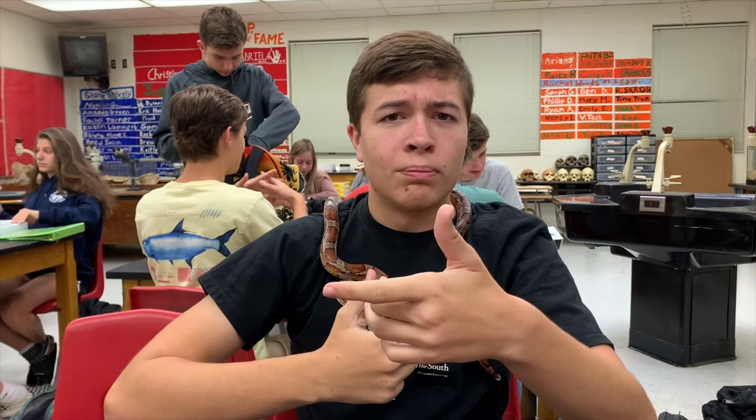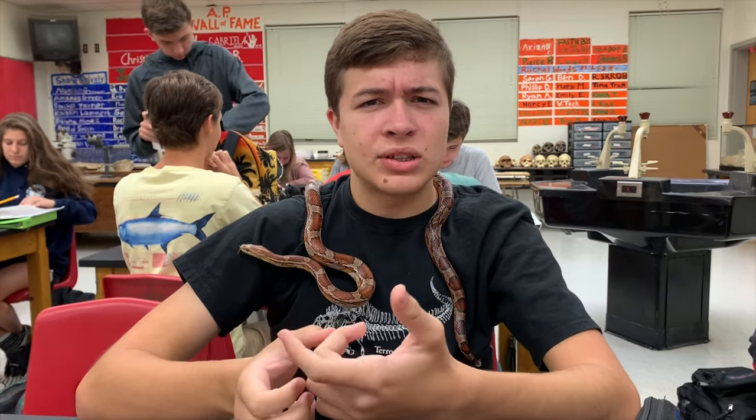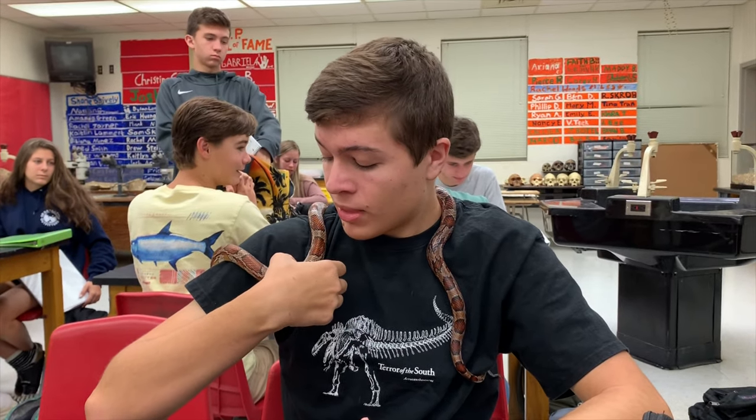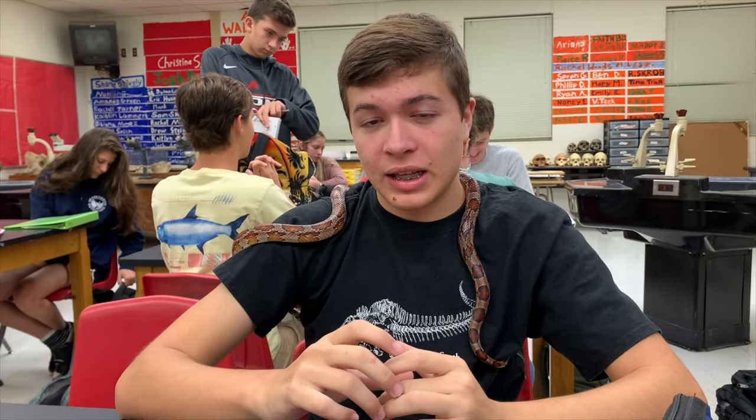These guys in the wild mostly eat rodents like rats and mice and stuff, which commonly live around cornfields, and that's why they actually were found in cornfields to begin with. They're constrictors, meaning they wrap around their prey and suffocate them.